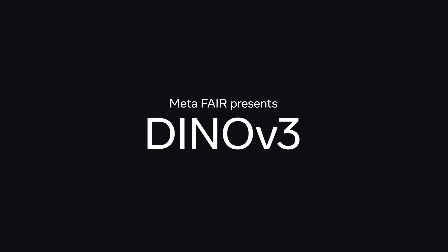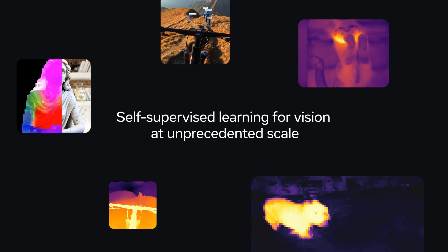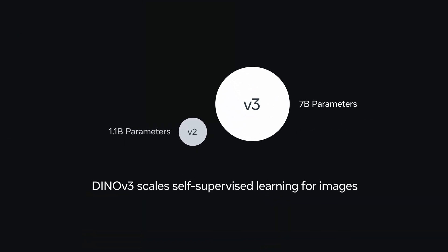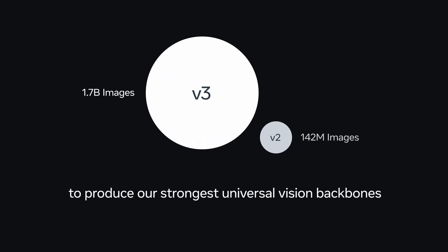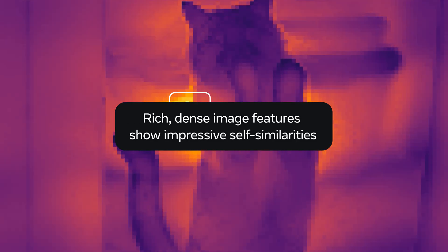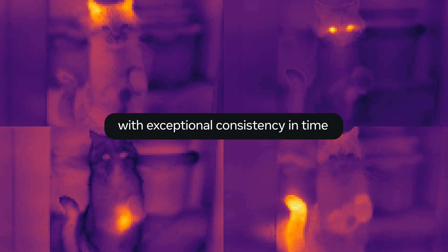MetaFair presents DINOv3, self-supervised learning for vision at unprecedented scale. DINOv3 scales self-supervised learning for images to produce our strongest universal vision backbones. Rich, dense image features show impressive self-similarities with exceptional consistency in time.